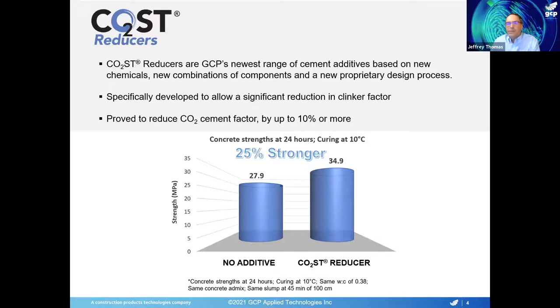This particular example shown here is a concrete example — a precast manufacturer that was having problems with their early strengths when curing in the winter, which is why the curing is at 10 degrees C here. In this example, the only difference is that the cement was manufactured with one of our cost reducer products and everything else was kept the same. We were able to get a 25% increase in one-day strength of the concrete. It's an example of the kind of step change in strength development that we can get with these products.